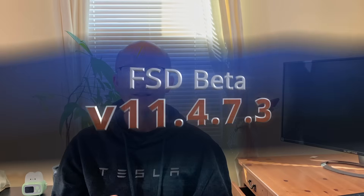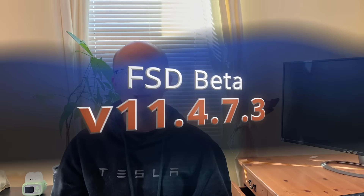Right now in my car, and for a lot of other people who don't have hardware 4, I have version 11.4.7.3 — the latest and greatest version of full self-driving beta. With this next version, 11.4.8, it sounds like there are significant improvements bridging the gap between version 11 and version 12. It sounds like they're taking a lot of what they're working on in version 12 and bringing it into this version 11 release.